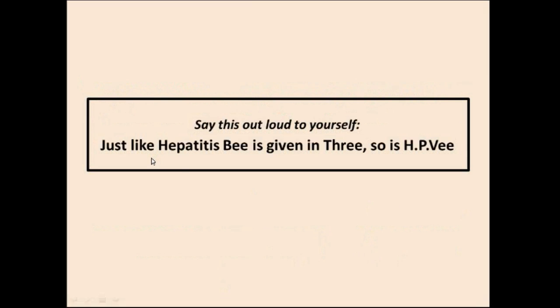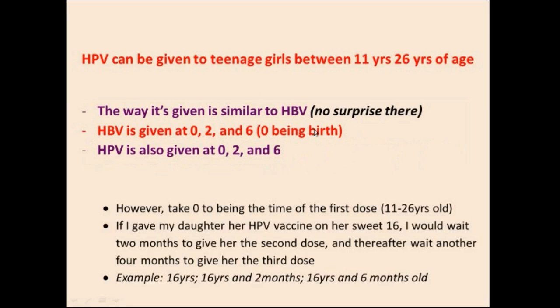Just like hepatitis B is given in 3 doses, so is HPV. And just like HBV is given at 0, 2, and 6, the same schedule applies to HPV — except 0 is replaced by the first time you give the vaccine, which is at a post-pubertal age, usually between 11 to 26 years of age. For example, if I gave my daughter her HPV vaccine on her sweet 16, I would wait 2 months for the second dose, and then another 4 months for the third dose — so at 16, 16 years and 2 months, and 16 years and 6 months.